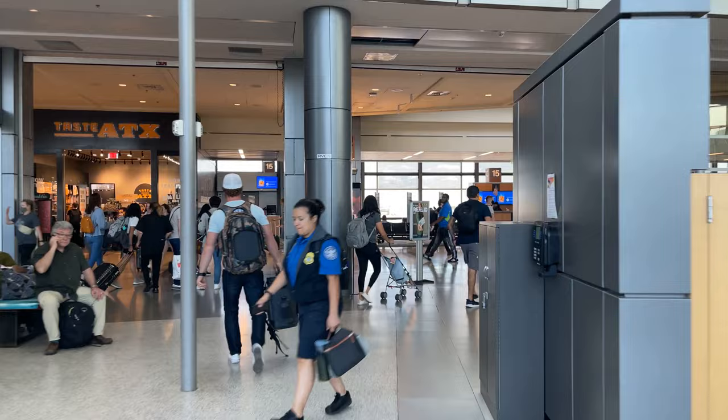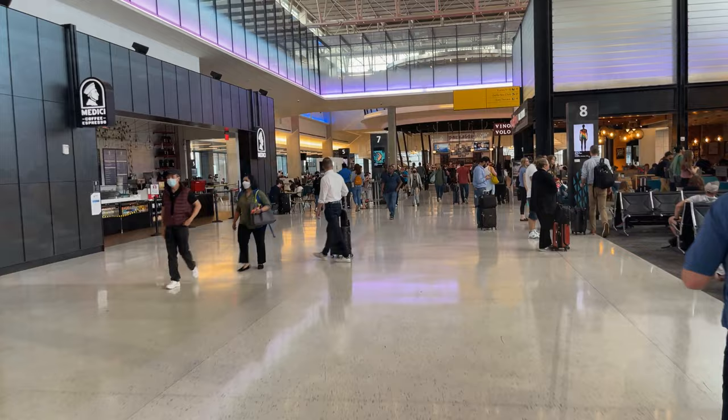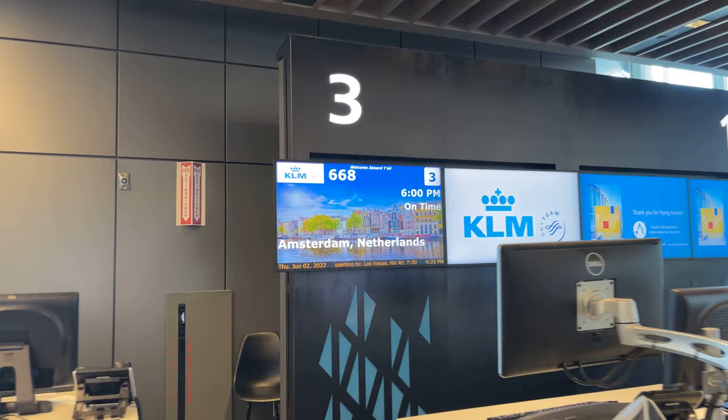With that out of the way, we can head over to our gate. Our flight today, KLM 668, is departing out of gate 3 on the east end of the terminal.